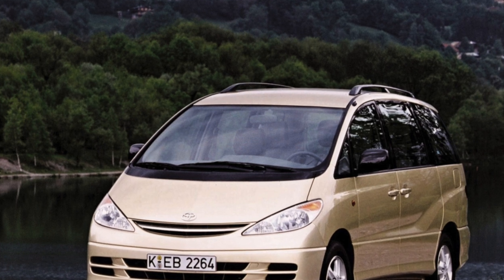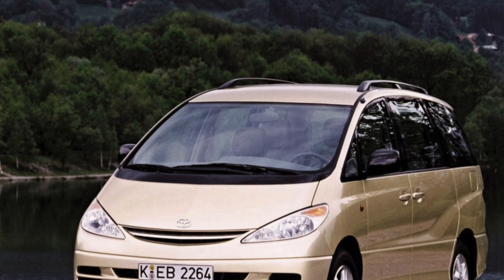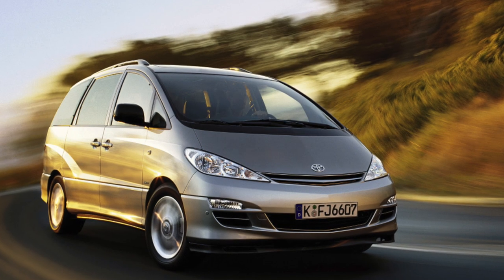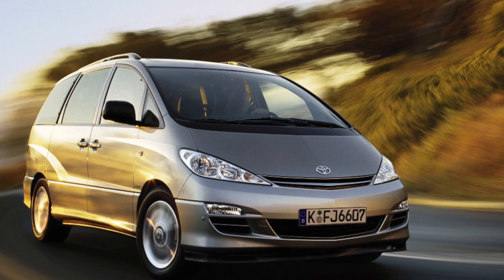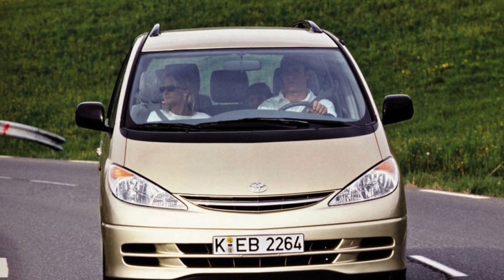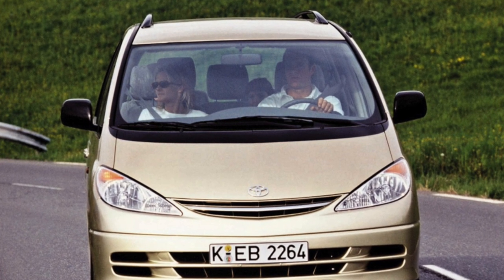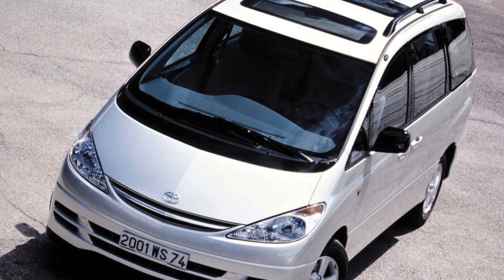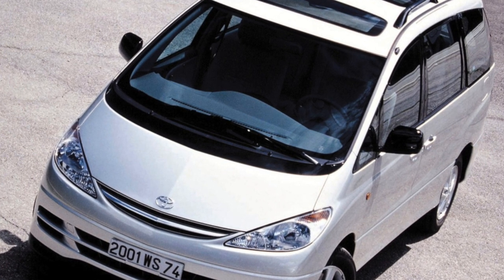Previa is a car that, thanks to its small distribution, will aptly emphasize the individuality of its owner and at the same time give high comfort, provide many interior space transformations suitable for various life situations, and allow you to travel comfortably with a large family or a group of inseparable friends. This minivan is characterized by high reliability typical for most Toyota models. In this discipline, Previa can easily give odds to its competitors.